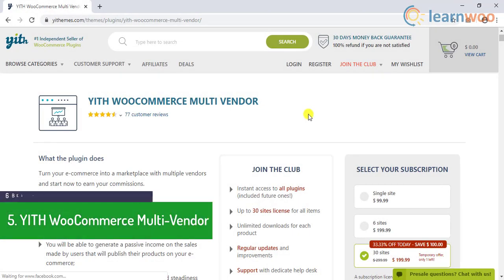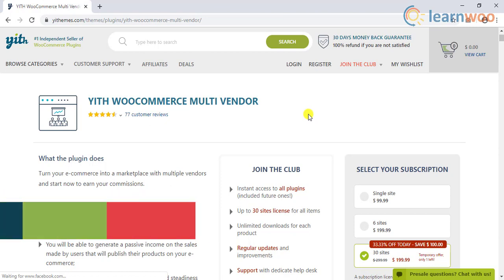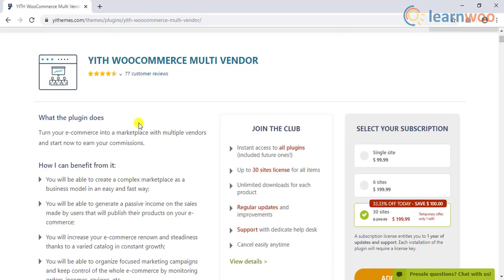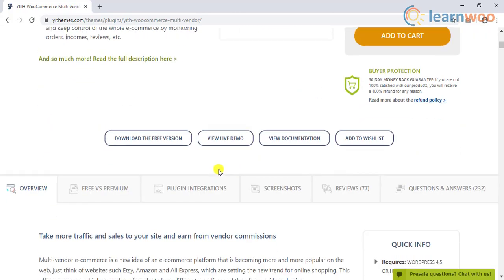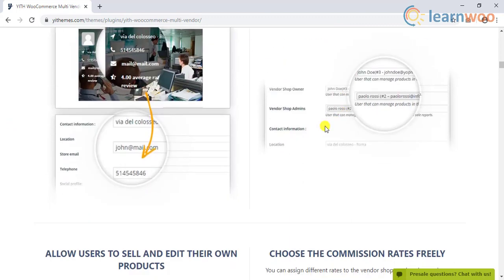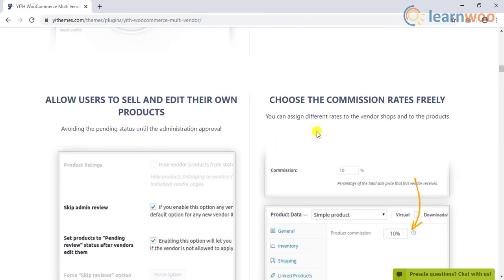The fifth plugin on the list is the YITH WooCommerce multi-vendor plugin. With the help of this YITH plugin, you can manage multiple vendors on your site efficiently. You can collect more information on each vendor using this plugin, and can set multiple admins on your site.